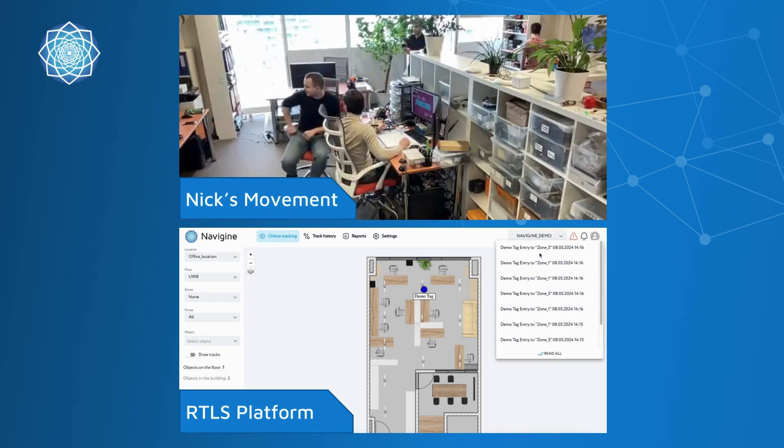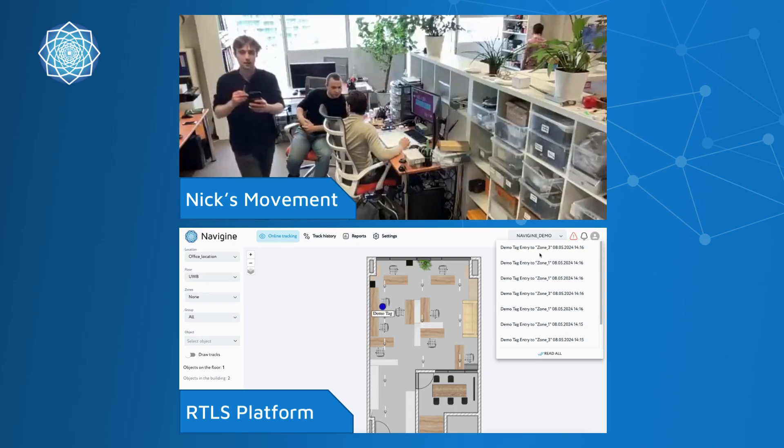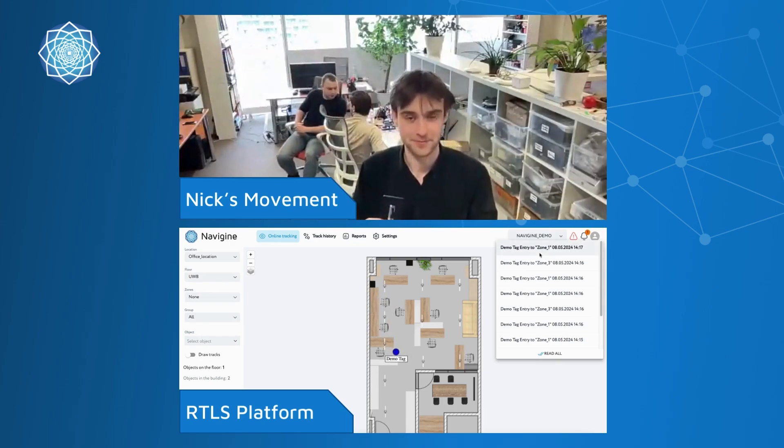Notice the synchronization between Nick's movements and the tag's real-time position on the platform, demonstrating the system's precision as Nick moves through different zones.